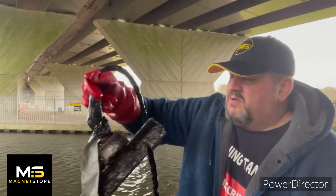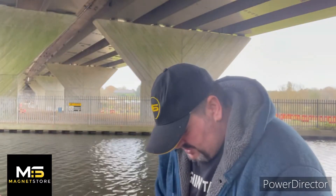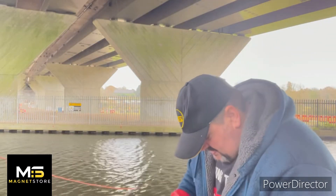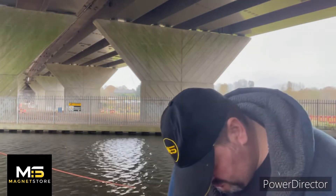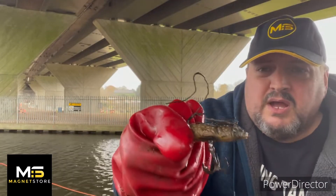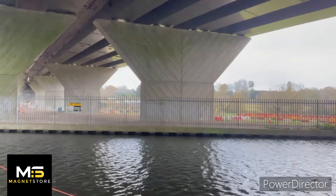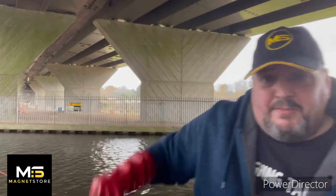A big long piece of metal — and you probably can't see it just yet — there's a lure in there, I'll get that and show you it. There you go guys, a fishing lure. And a big long bit of metal.